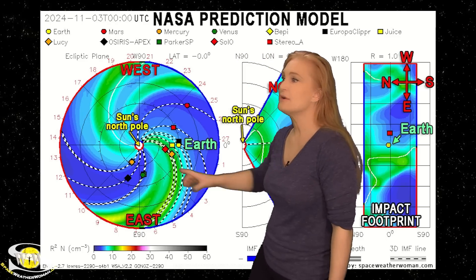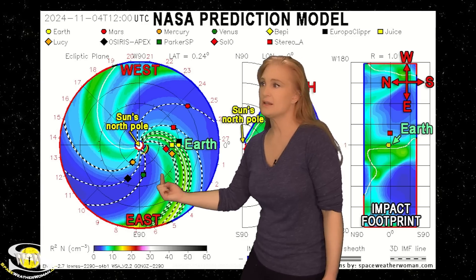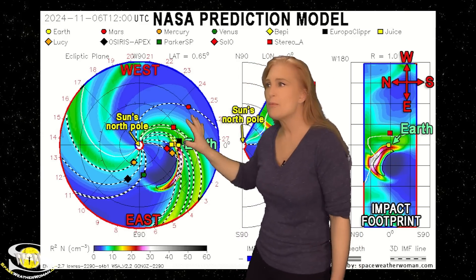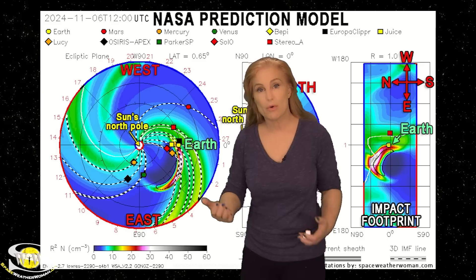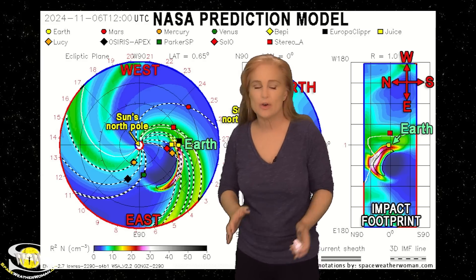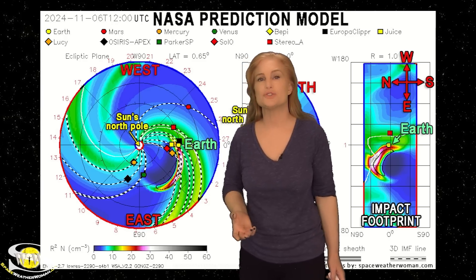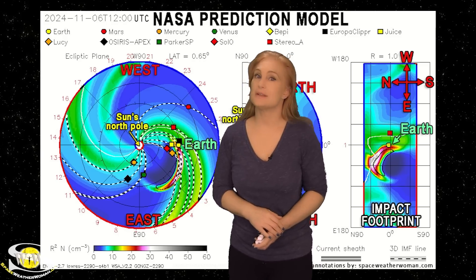Switching to the NASA version of the model — again, looking down at the sun from the North Pole with Earth off to the right — as I set this model in motion, you can see the solar storm being launched, but this time it looks like it's moving a little bit more quickly. NASA has this storm hitting us about midday on the 6th, which could be a little bit more intense of a blow and give us a bit more of an aurora show. Somewhere in that window between midday on the 6th and early into the 7th, we could expect to see just a little bit. I'm only expecting aurora photographers at high latitudes to get a decent show; mid-latitude photographers should stay on their toes, but likely you'll need to sit this one out.